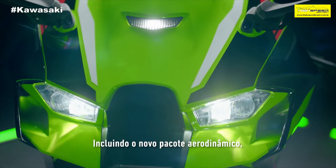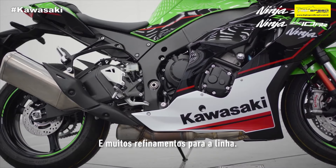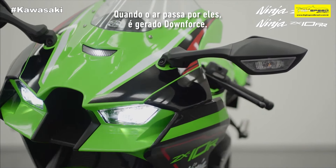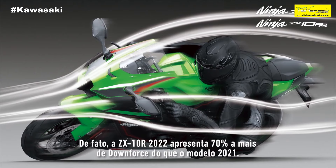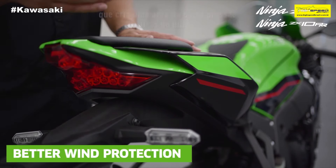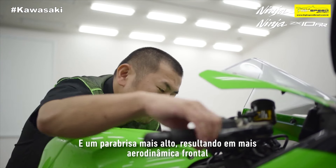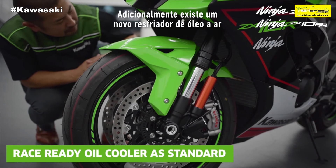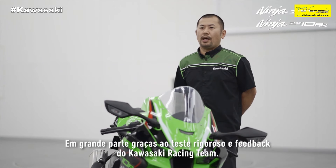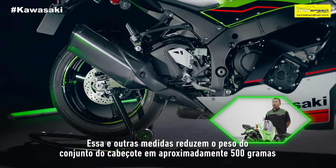Including a new aerodynamics package, compliance with Euro5 for machines sold within Europe, and further refinement to the ZX-10RR specification. The cowling now features integrated winglets. As the air passes over these, the effect is to create downforce. In fact, the 2021 ZX-10R produces up to 70% more downforce than the 2020 model. It also has a new rear seat design that creates an area of low pressure behind the rider, and a taller screen resulting in a more aerodynamic front profile and greater efficiency. Additionally, there is a new air-cooled oil cooler and new handlebar positioning. Thanks largely to the rigorous testing and feedback from the Kawasaki Racing Team, these and other measures reduce the cylinder head group weight by approximately 500g.